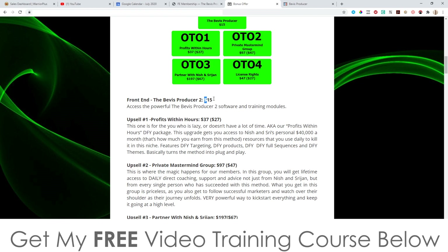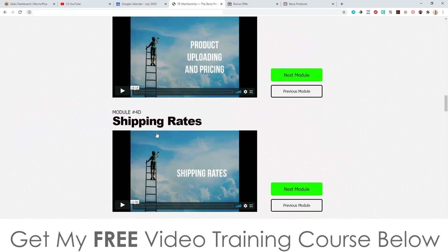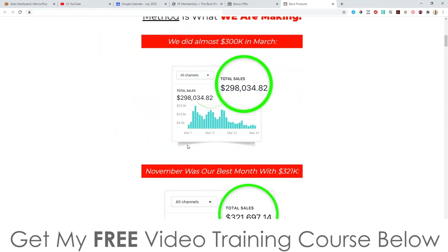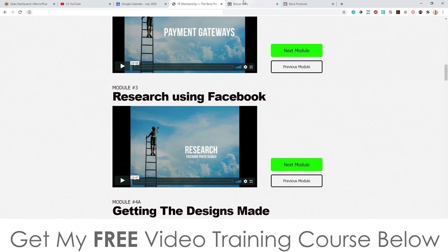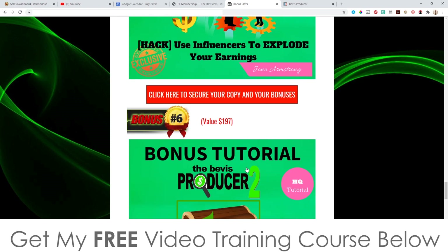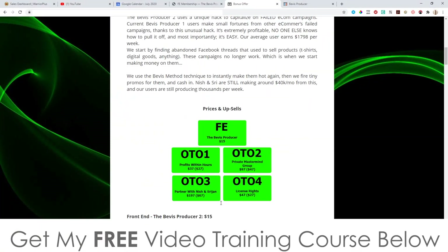The front end is only $15, so it's a small price to pay for the amount of value you're getting — something that is obviously changing a ton of people's lives. Rahul, whose first language isn't even English, made $200,000 in five months, which just goes to show that anybody can do this. For that $15 you get access to all the information I just showed you inside the members area, plus these five custom bonuses I've made for you, plus all the additional vendor bonuses.